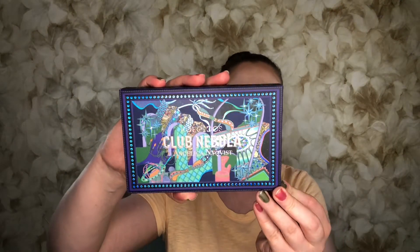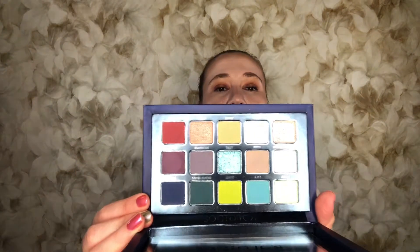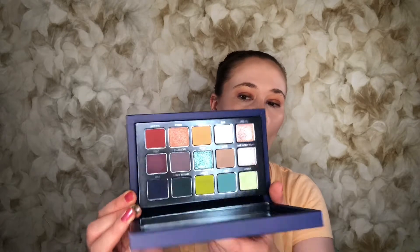Next up is the Kaleidos Club Nebula palette created by Angelica Nyquist. Unfortunately this one is no longer available — it was a limited collaboration and I think I got the last restock. I still wanted to review it so I'd actually use it rather than letting it sit there, and also so that if you decide to order from Kaleidos, you know they ship from Hong Kong and it takes a while to arrive. Look at the packaging — it's so beautiful. The palette is very colorful on one side but has some very dark colors on the other side.